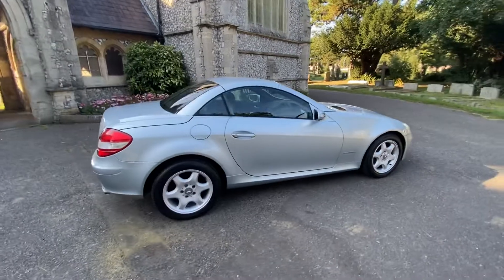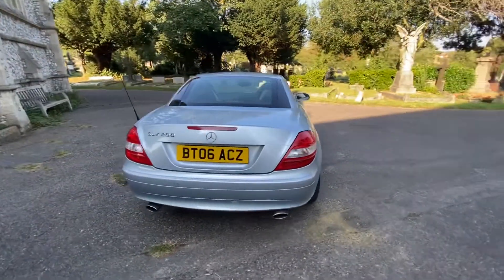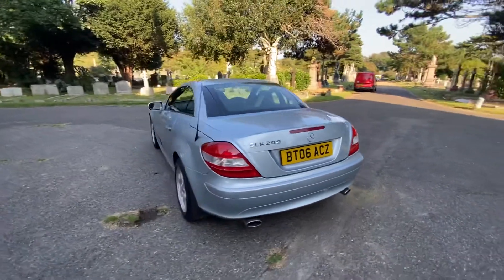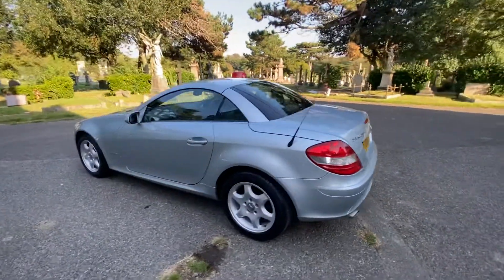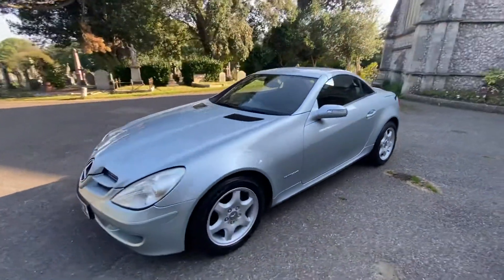The car will be serviced by a local independent garage before sale. It also comes with a new 2020 MOT and six months warranty included. The car benefits from having the alloy wheels refurbished, so they're absolutely immaculate, and it's got fantastic tread on the tyres.